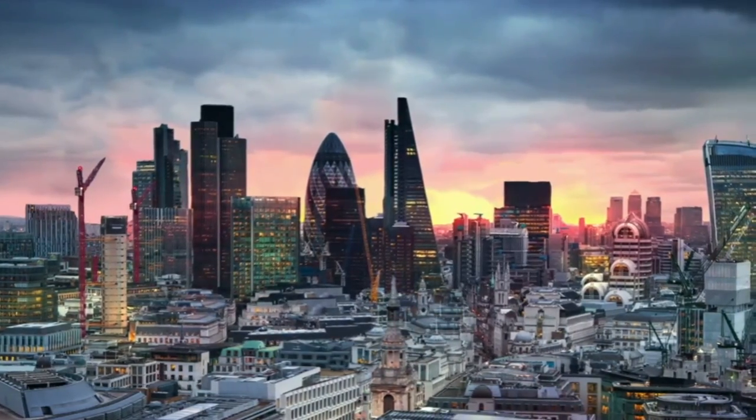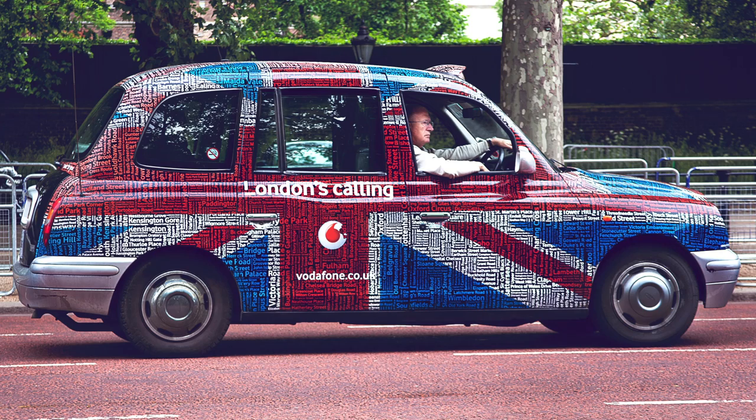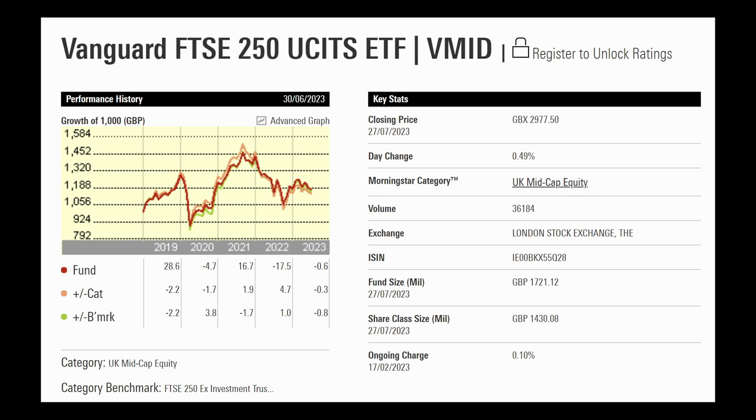Welcome to this video where I'm going to have a quick chat through the ETF that tracks the FTSE 250, and the one I'm going to talk about is Vanguard VMID — and how do companies get on here?